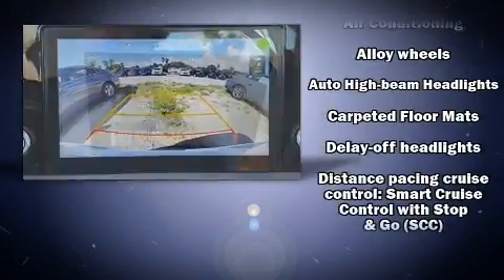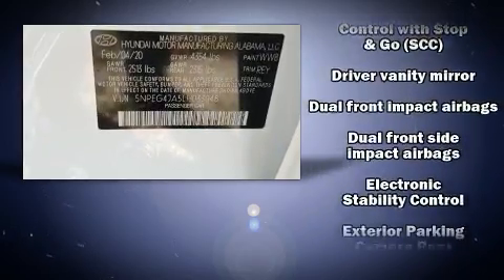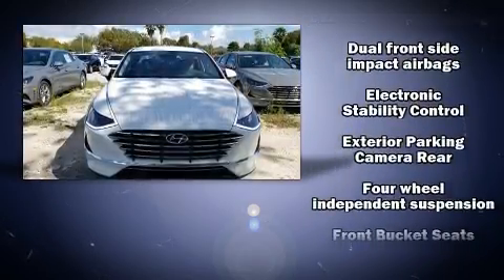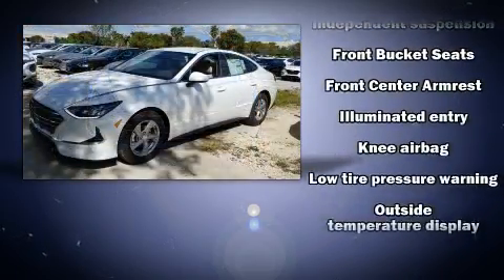Hyundai also prioritized safety and security by including front and rear side impact airbags, brake assist, a security system, and four-wheel disc brakes with ABS.